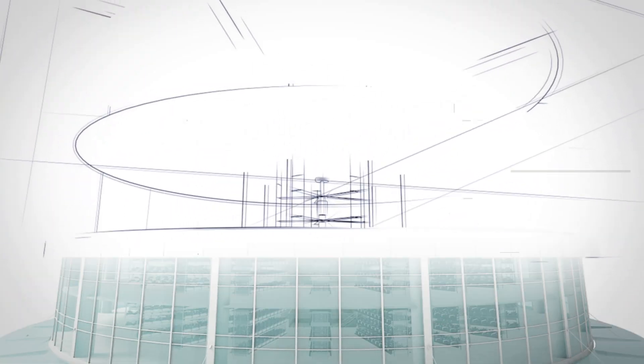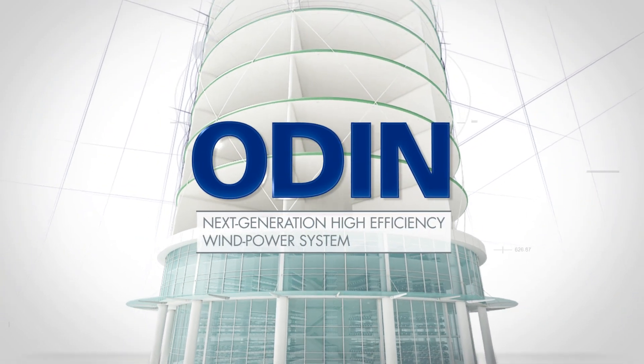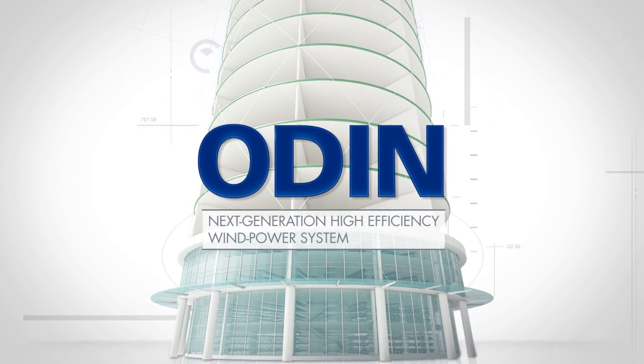At JKEng, we conducted extensive research and testing to create ODIN, a next-generation wind power system that can overcome these environmental limitations and challenges of harnessing wind energy.